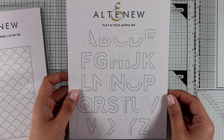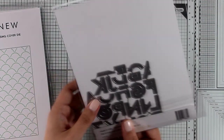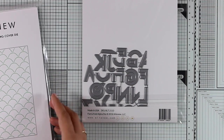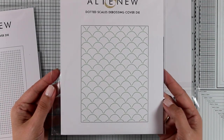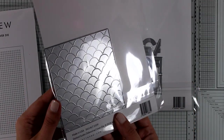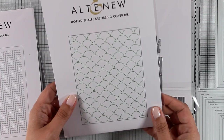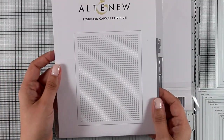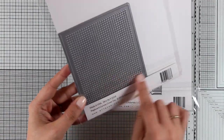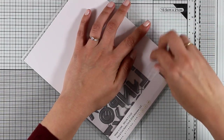Now this is a very unique alphabet die set, it's called Flat and Fold Alpha die and some of these letters actually don't cut out all the way — they need to be folded in half so they can be readable. Here is another cover die, this is called Dotted Scales Embossing Cover Die. It cuts out a panel that's a standard card size and gives you a dotted beautiful scales detail. And here is the last cover die for today, this is called Peckboard Canvas Cover Die and as you can see it is full of little dots. Use it as a background or if you like cross stitching on paper then it's great for that.